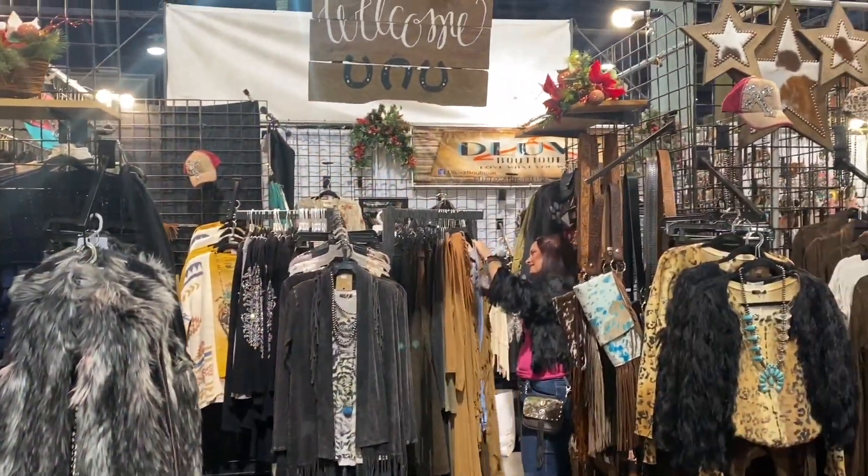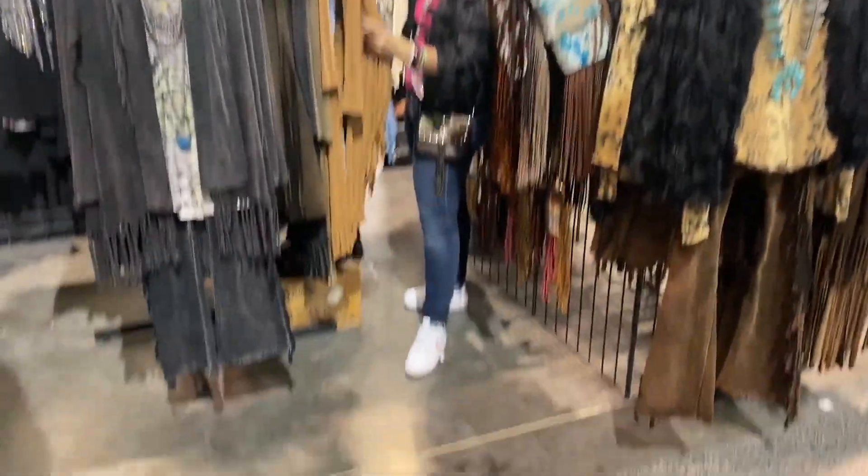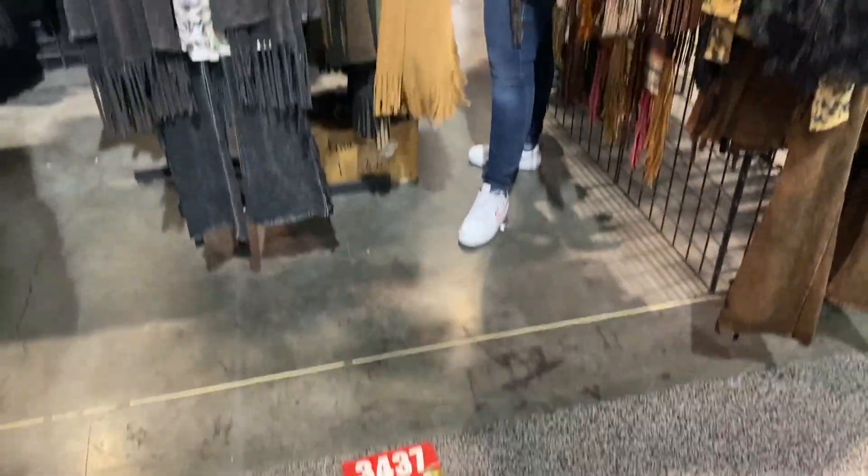A super cute store here at Cowboy Christmas is called D Loves Boutique. They are at booth 3437 and you have to check them out.